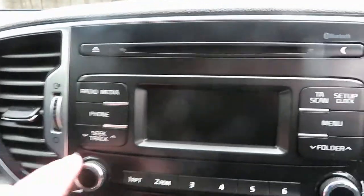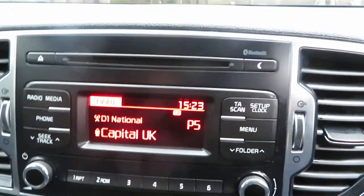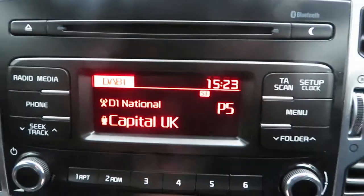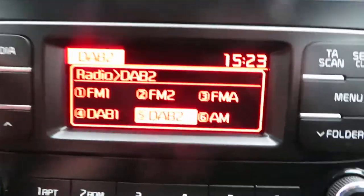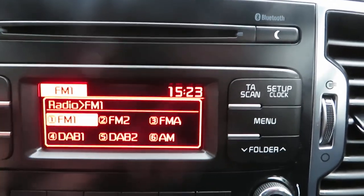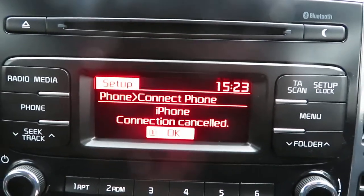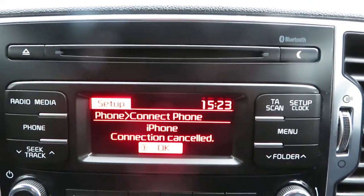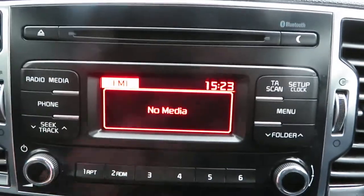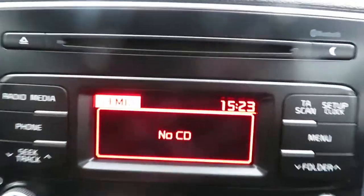Let's put the radio on. It does come on without the key - let's put it in the ignition. So the radio - there are different FM, DAB, and AM channels you can choose. The telephone option lets you connect any phone to it. The media button lets you play music through your phone. As you can see there's also a single CD slot at the top.